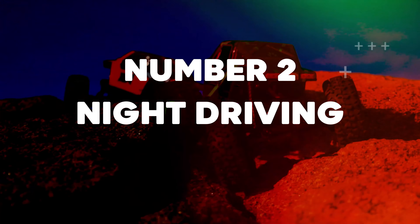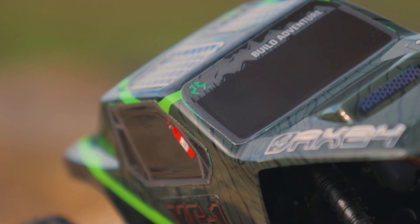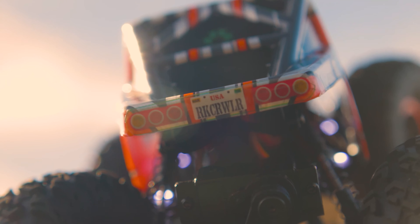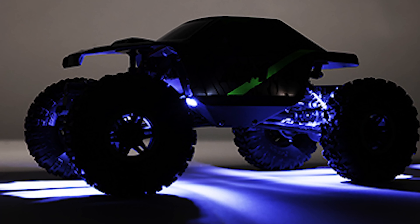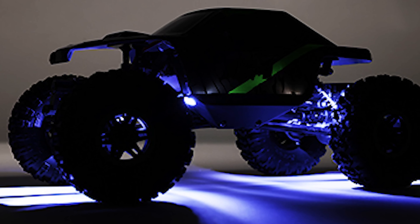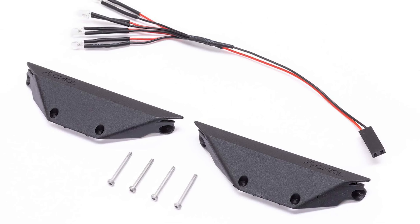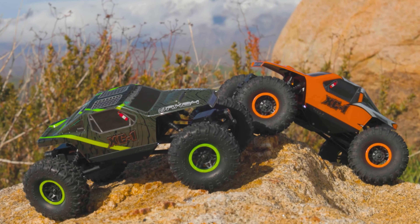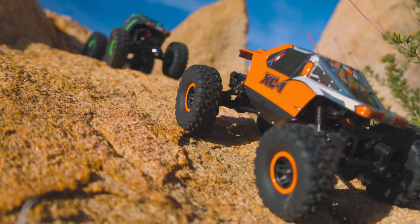Number 2: Night Driving. The AX24's LED rock lights mounted in the rock sliders keep your path visible in low light. You'll be able to see and navigate around or over obstacles you may otherwise not spot. With the AX24, be it day or night, Axial has you covered to keep your adventures alive and lit.